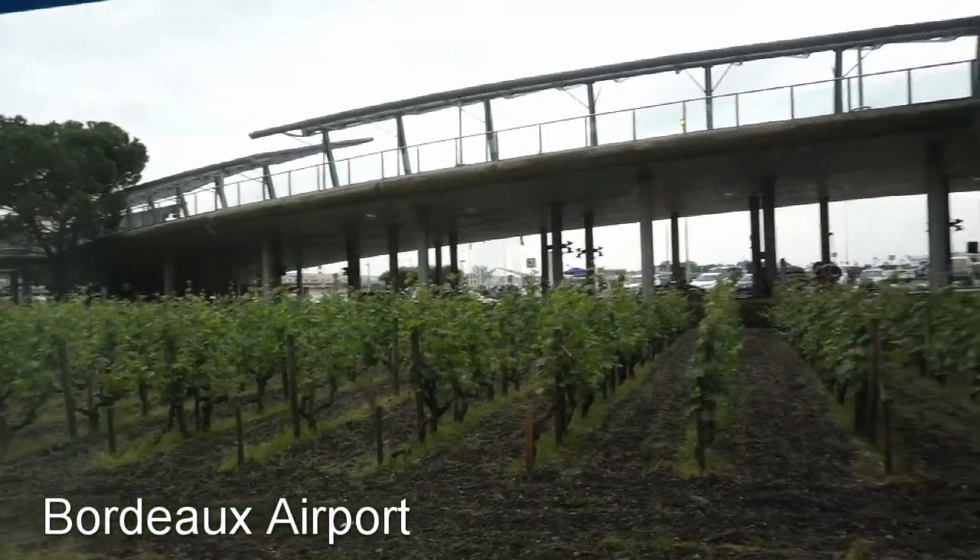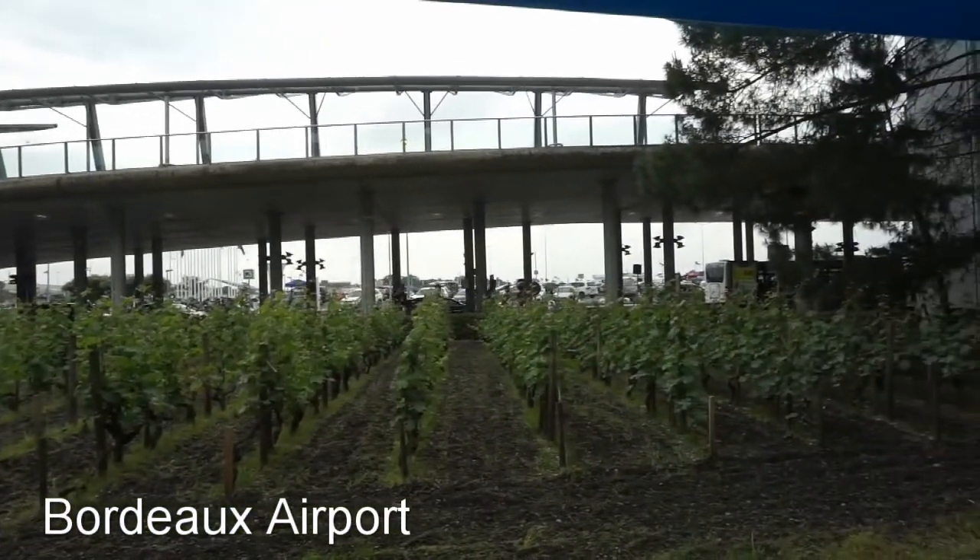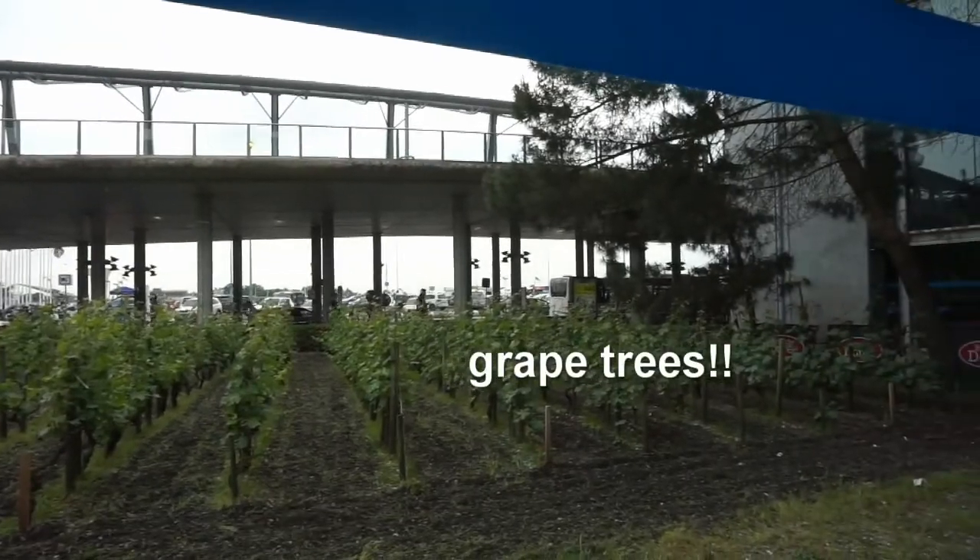This is Bordeaux airport — they have their own vineyard.